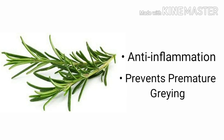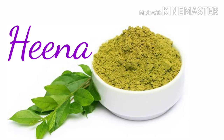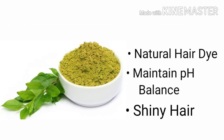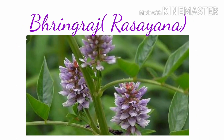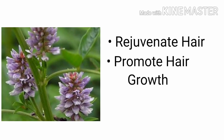Methi controls dandruff, nourishes, and moisturizes your hair, leaving it frizz-free and shiny. Henna is widely used as a natural dyeing agent for hair, which ensures thicker, lustrous hair with each application. Bhringraj, regarded as rasayana, is an ingredient that rejuvenates the hair and slows down the aging process — it can easily penetrate into the scalp and increases vasodilation, improving blood circulation to the roots.